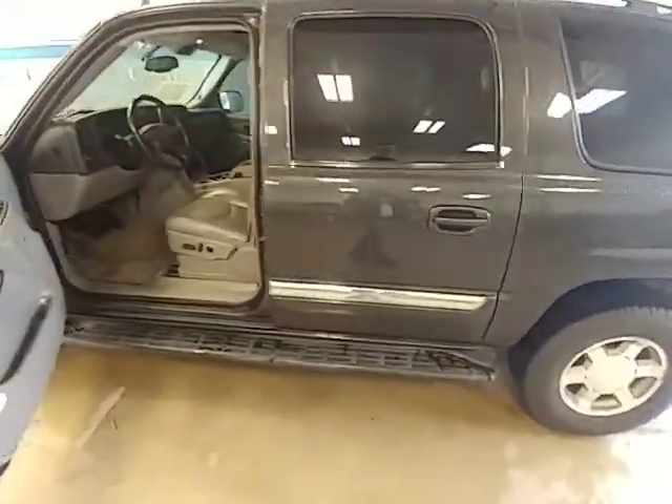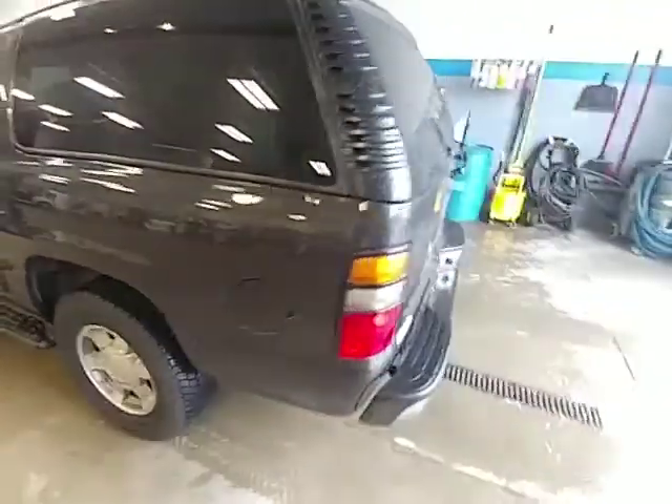I took this in on trade. This guy really did take extremely good care of this vehicle and the second vehicle that he traded in.